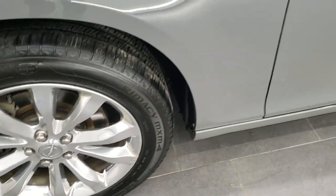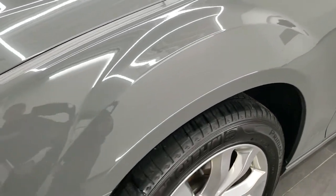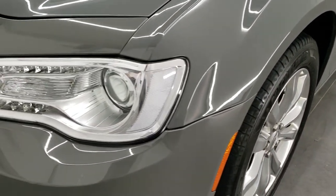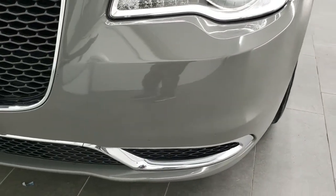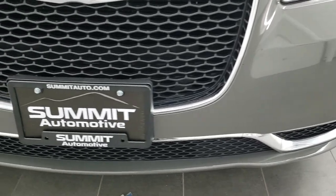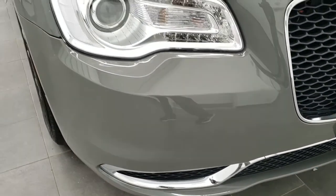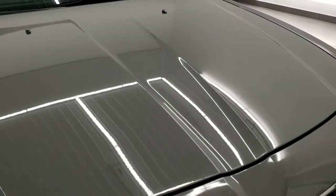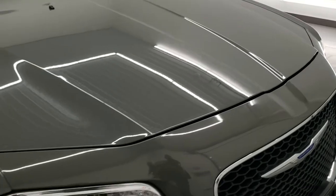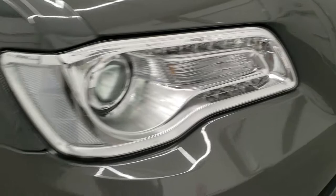Front fender is in excellent condition — no dents or dings. You get the projector headlamps and the LED running lights. Front bumper is in excellent shape, no dents, dings, or cracks. The hood is in excellent condition as well, and the headlight lenses are nice and crystal clear.